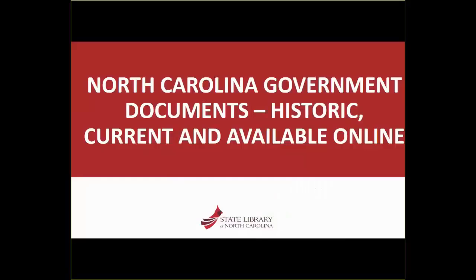My name is Linda Kellum. I'm with the Government Resources section of the North Carolina Library Association, and thanks for coming today. We have a great webinar planned for you. I've been putting links into the North Carolina Library Association's Government Resources section's website as well as our YouTube channel, so if you're interested in more of our offerings, feel free to go there. Today's webinar is entitled North Carolina Government Documents: Historic, Current, and Available Online.